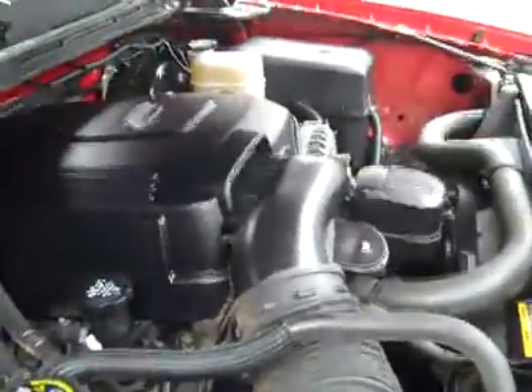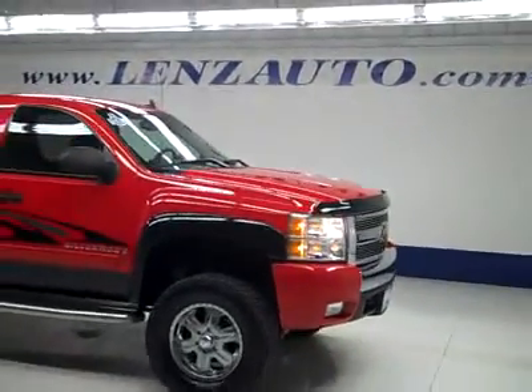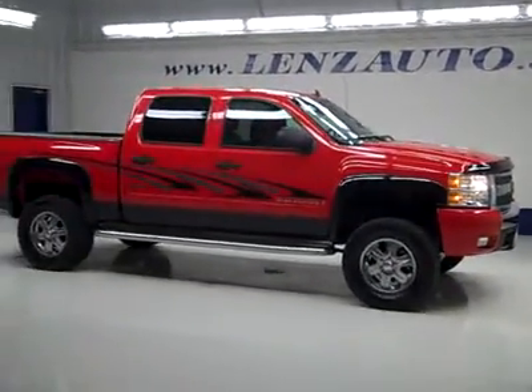If you'd like to see more pictures along with a full description, or to take a look at one of our other more than 450 trucks and SUVs, visit our website at Lensauto.com.